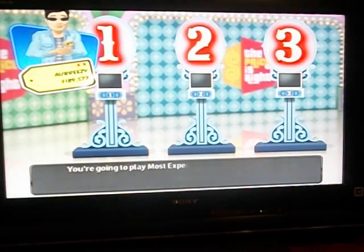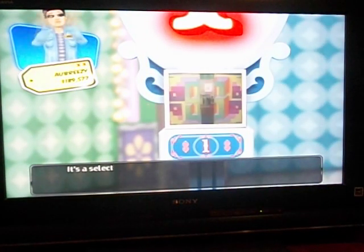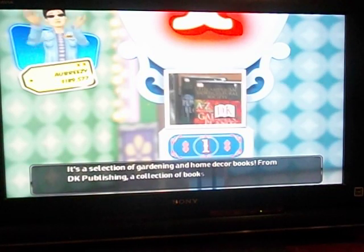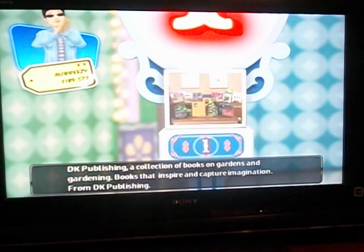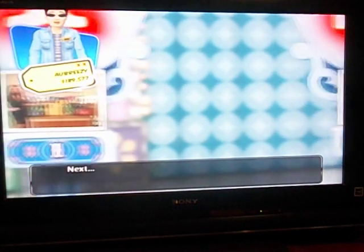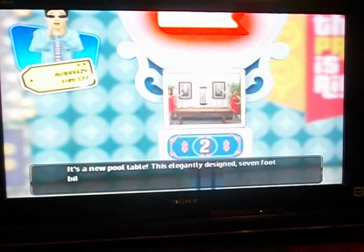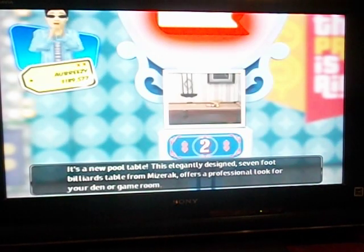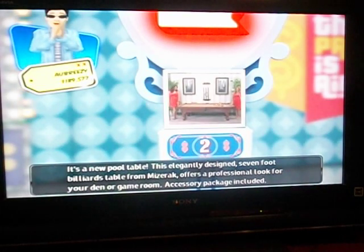You're going to play Most Expensive. First, it's a selection of gardening and home decor books from DK Publishing — a collection of books on gardens and gardening that inspire and capture imagination. Next, it's a new pool table: this elegantly designed 7-foot billiards table from Mizorak offers a professional look for your den or game room. Accessory package included.